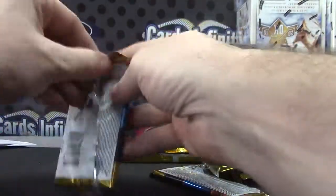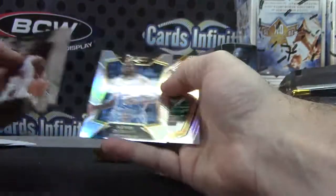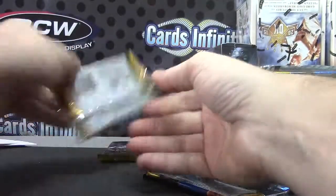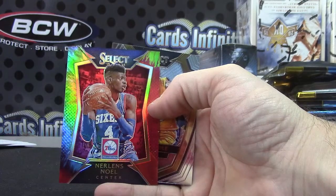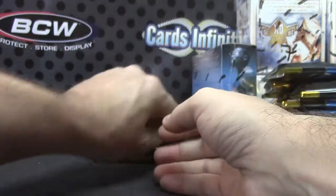Klay Thompson. Clint Capella. Kevin Durant. Avery Bradley. Hollis Thompson die cut — that one's numbered to 99. Nerlens Noel tie-dye — that one's numbered to 25. Julius Randle.